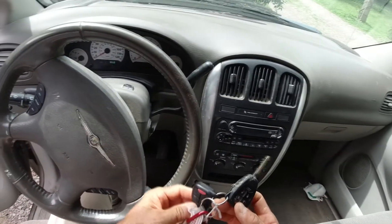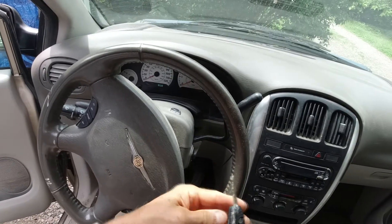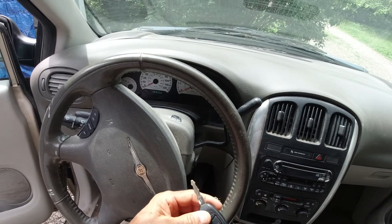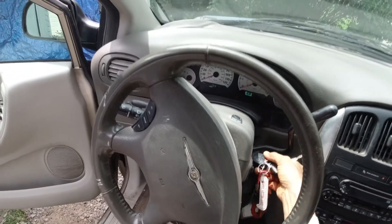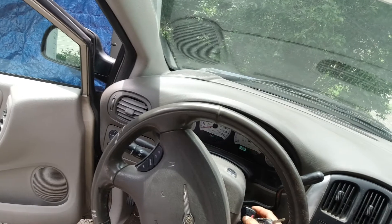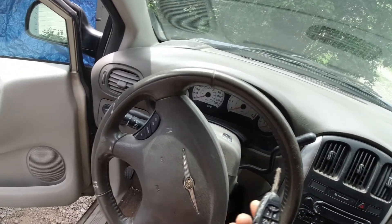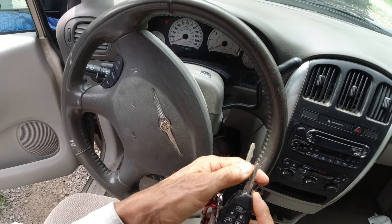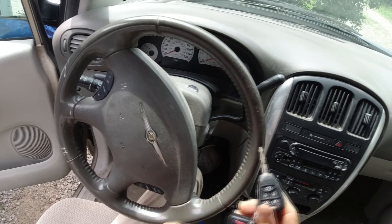We've got two keys here — these are electronic keys. This is an older key, it's kind of dirty looking, and this is a newer key. We try to start it with this new key and it starts and runs fine. Now with this old key, you can see it's cut the same, it's exactly the same key, so we try to start it.